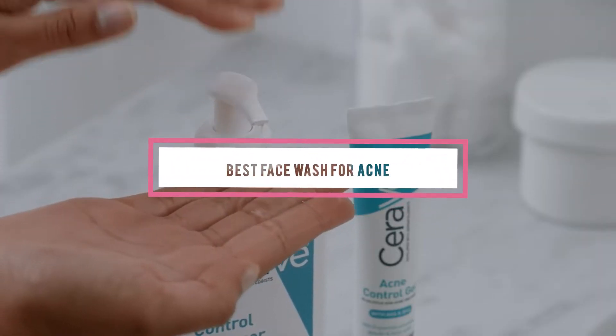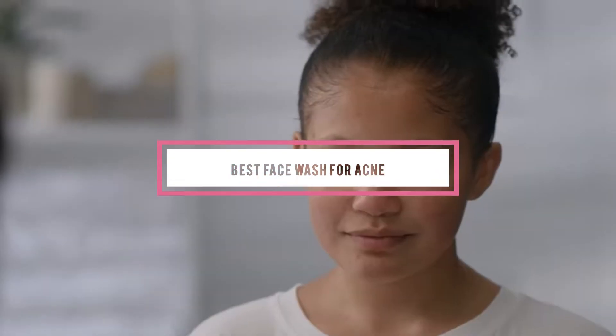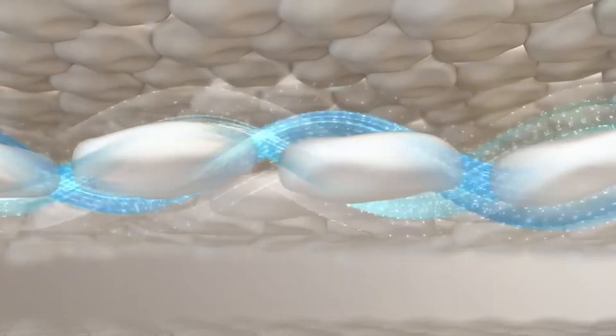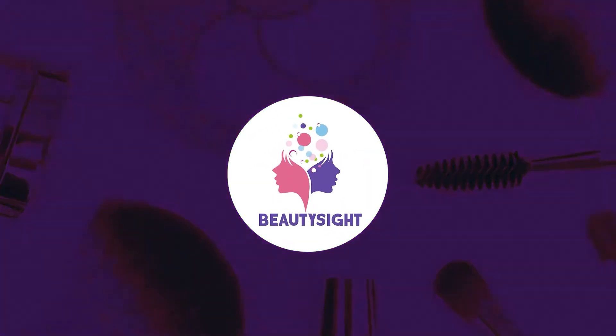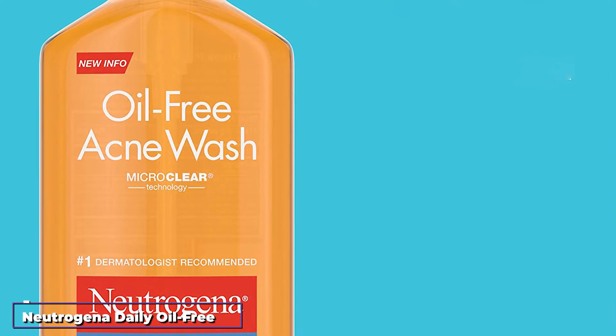If you're looking for the best face wash for acne, here's a list you must see. We made this list based on our personal preference and sorted it based on features, prices, quality, durability, and reputation of the manufacturers and customer feedback. We've included options for every type of customer, so let's get started.